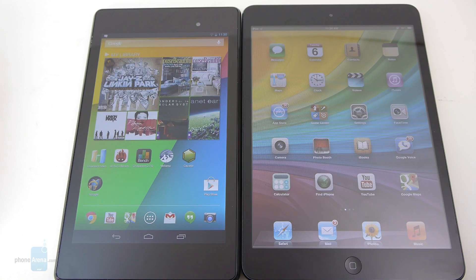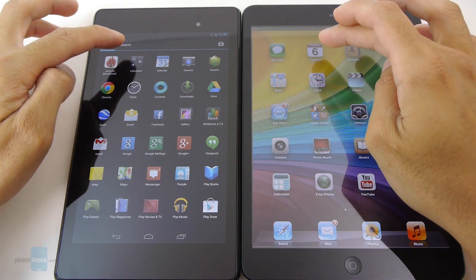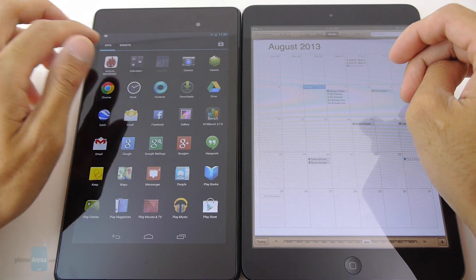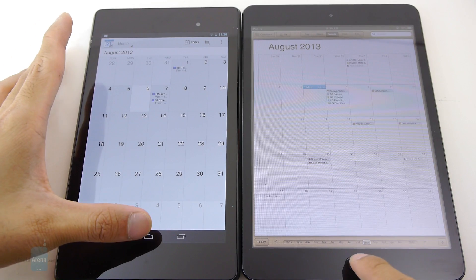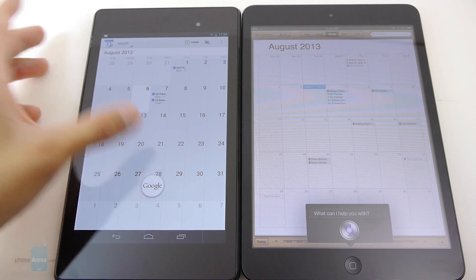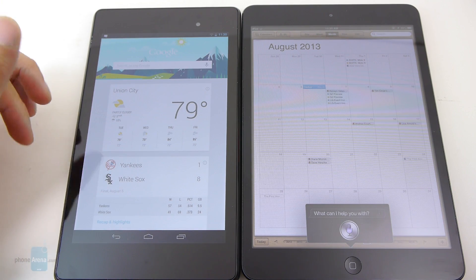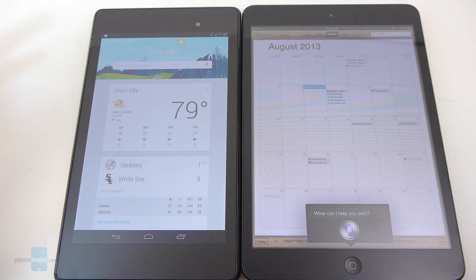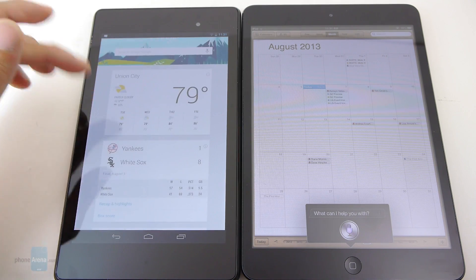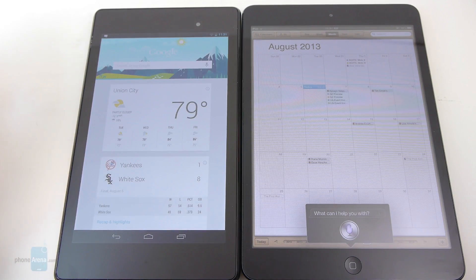Looking at their core organizer apps, they pretty much have the same base functions and presentation — very ideal for the tablet form factor. But when we compare Siri versus Google Now, there's no arguing that Google Now has a superior edge. Not only does it allow you to make appointments and look up contacts, but it even gives you other relevant details such as the weather, sports information, stocks, and even driving directions.